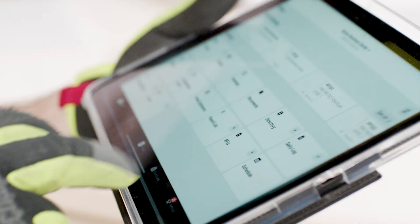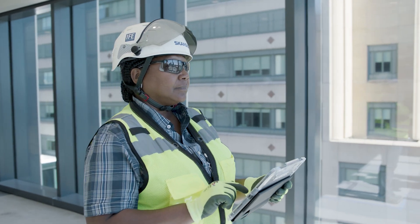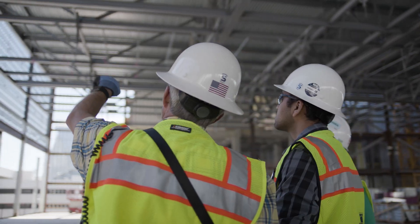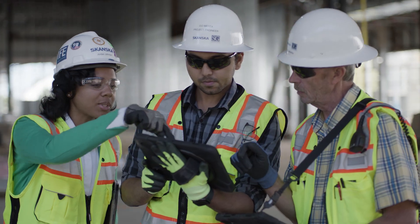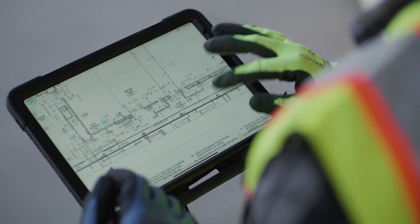Innovative processes and innovative technologies that were incorporated into this building are going to just organically make it into future projects. The speed of communication, the accuracy of communication is really important. Any tool that can make us more accurate and efficient and do it once is a more sustainable tool.